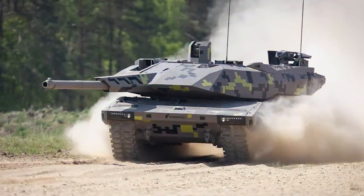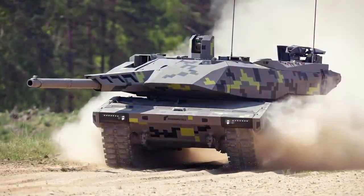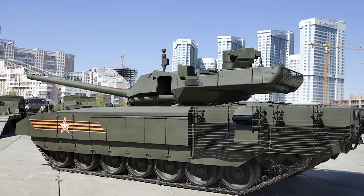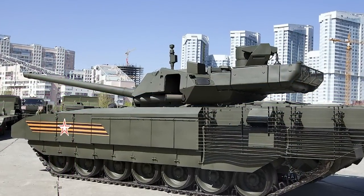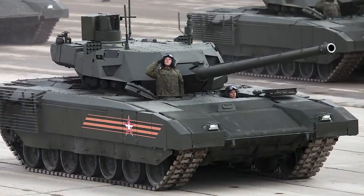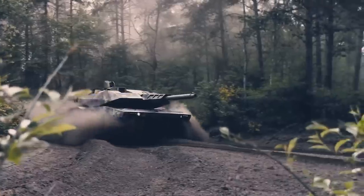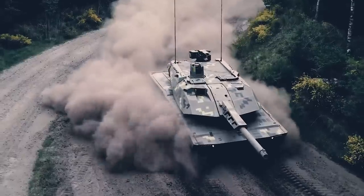It has been rumored that Rheinmetall has been working on a new tank since at least 2014 or 2015, when a rise in hostilities with Russia, followed by an unveiling of the Russian T-14 Armata next-generation tank, was seen to have added urgency to such a program. In this video, we are going to take a closer look at what makes the KF-51 Panther different to the others.